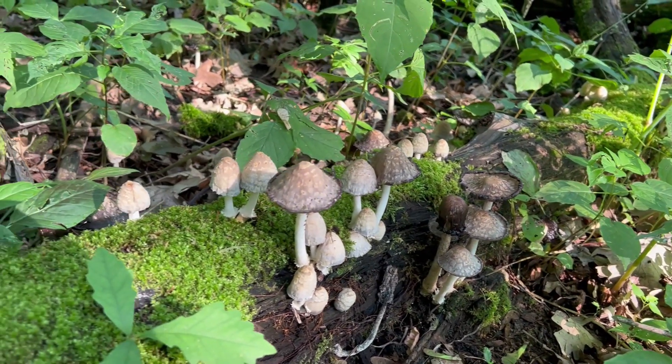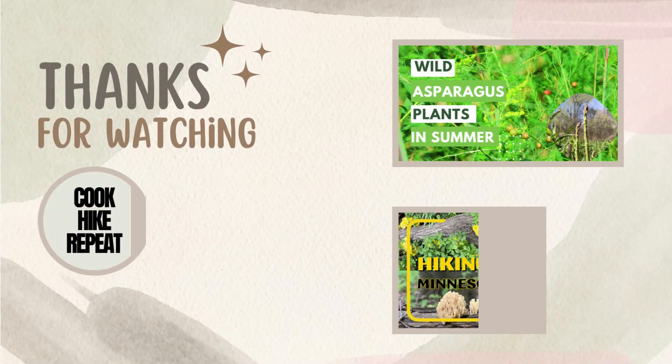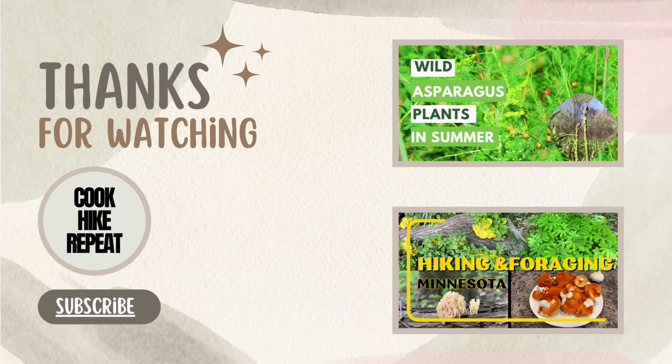If you found this video helpful, please give it a thumbs up and subscribe. I'll see you in the next video. Happy exploring!